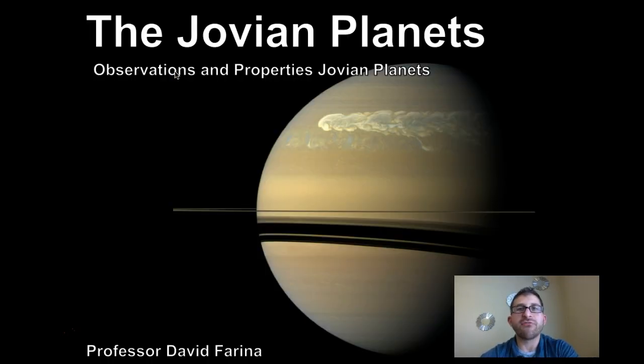Thanks for watching today's video on the Jovian planets — observations and properties of the Jovian planets.